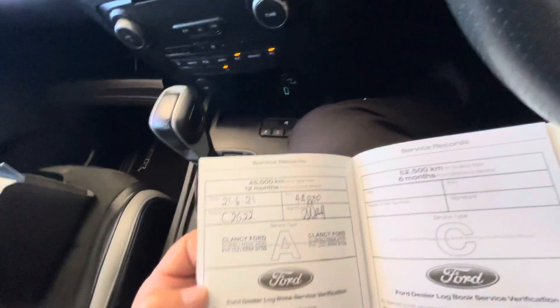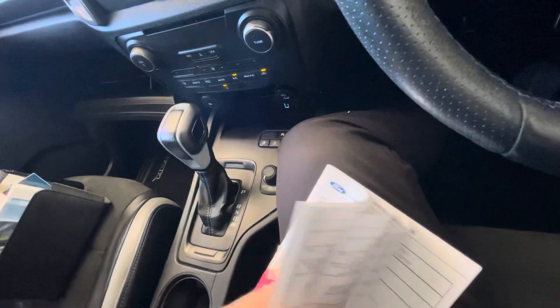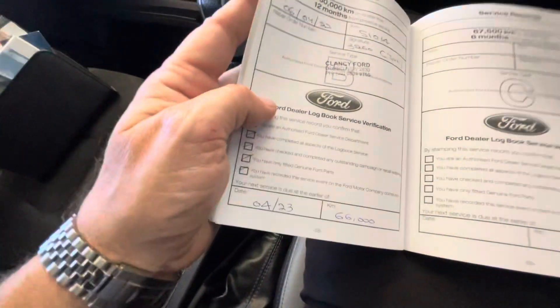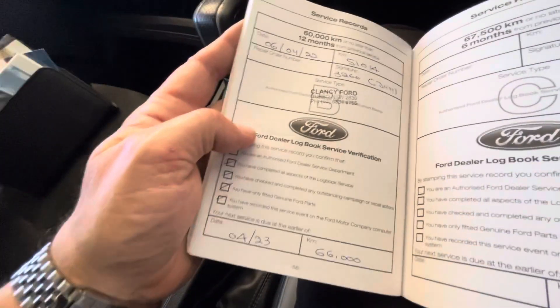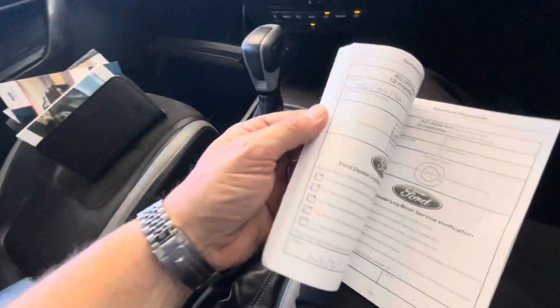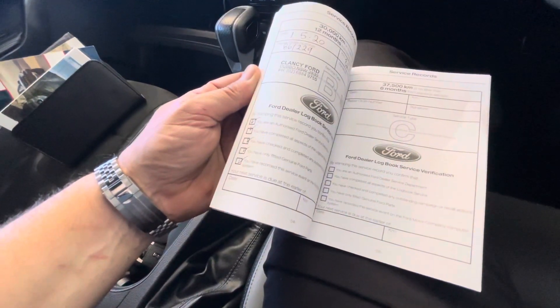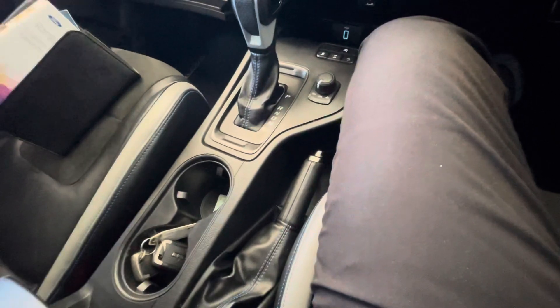There it is there — so you'll see Clancy Ford done the last one, and it's just been done at 51,000 on the 6th of April this year, so it'll be due April next year. Full Ford service history there — pretty important stuff.